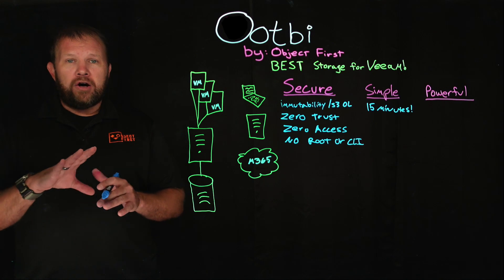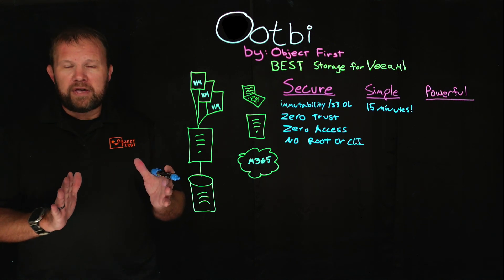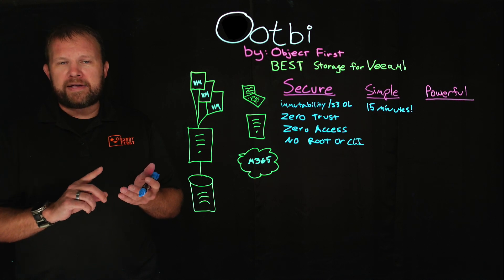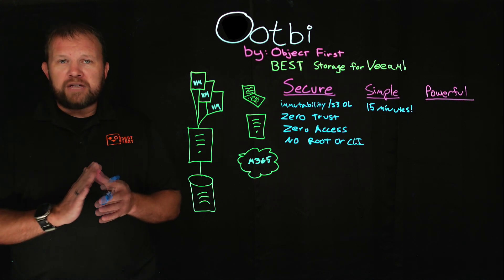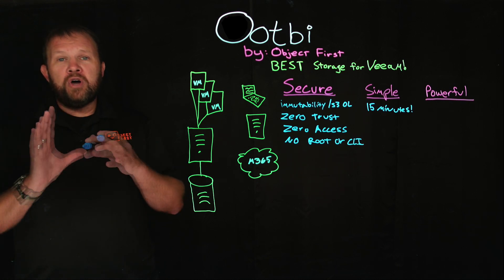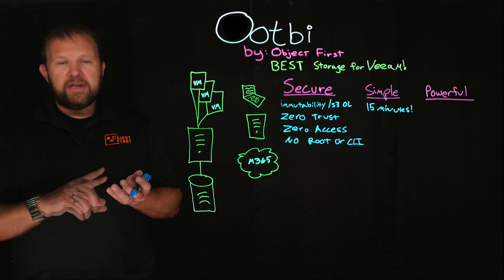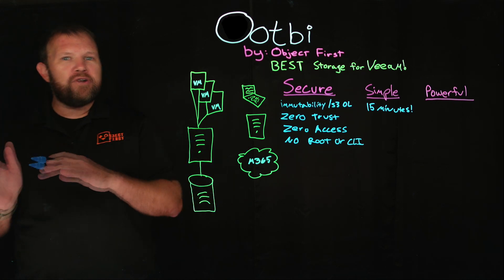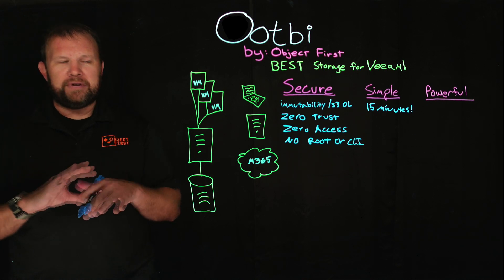We took care of that for you. When you look at the setup process, you're simply providing basic networking information: IP address, subnet mask, gateway, a cluster IP, and a password for your Object First username. Then in the web UI, you're creating your S3 keys and S3 buckets, and now you're already in the Veeam ecosystem. It's very, very simple to get started.